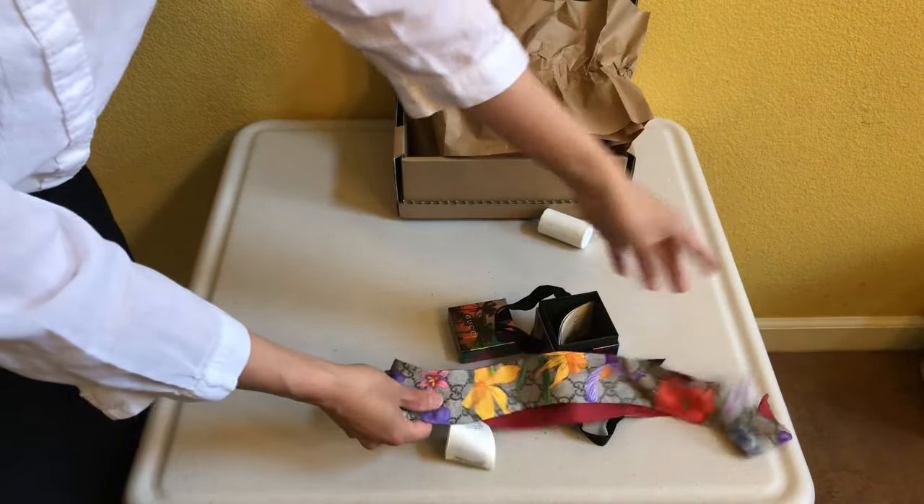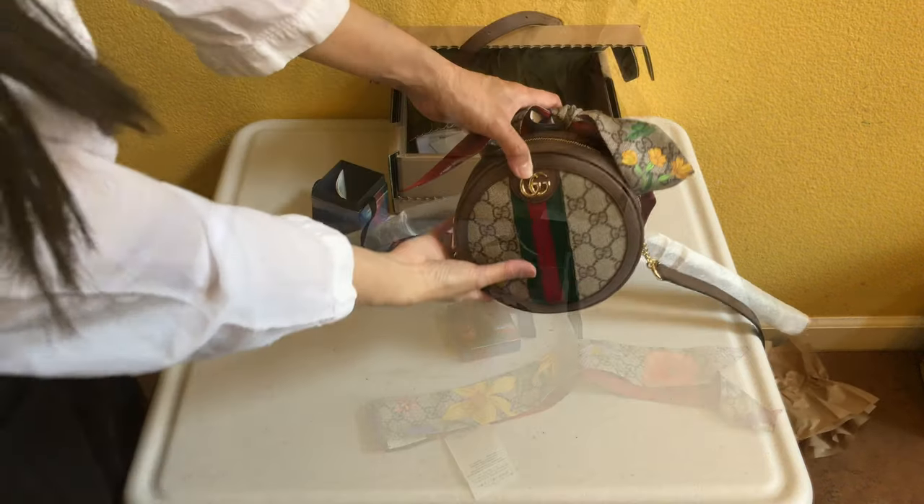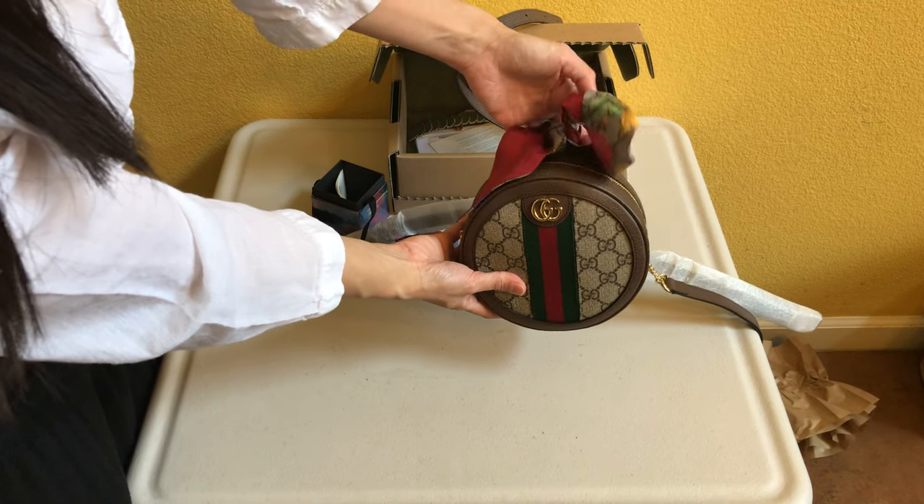It is 100% silk and made in Italy. When you order online, shipping is free and very secure — they require a signature upon delivery, even for smaller items, which I love. It comes with return or exchange labels in the box, so you can return or exchange it online or in any Gucci store, and shipping is free for returns.